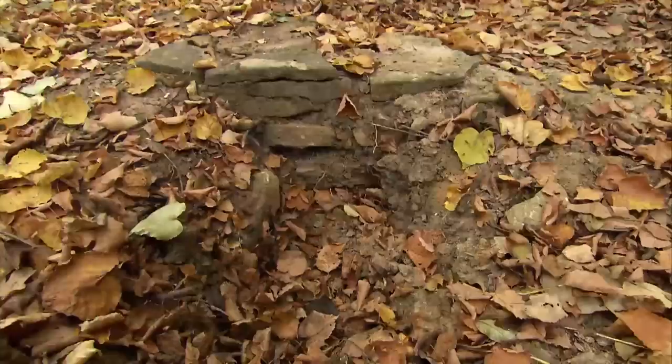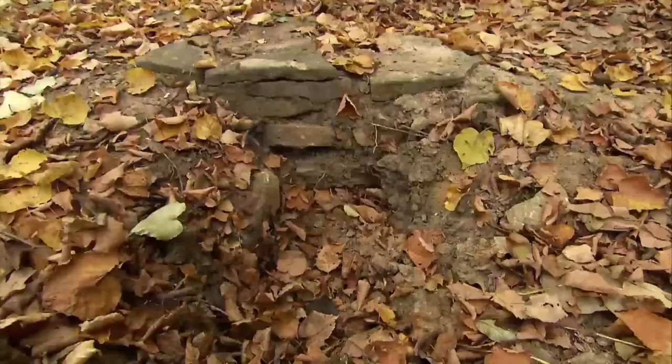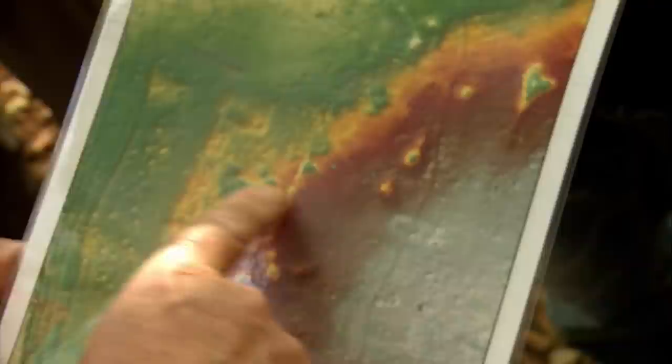Mick shows us a test pit from a couple of years ago that produced a couple of bits of slag. Slag is a by-product of making iron, and it could mean there's a Roman iron smelting furnace nearby. There's also a big enclosure around here — probably too big for a building.